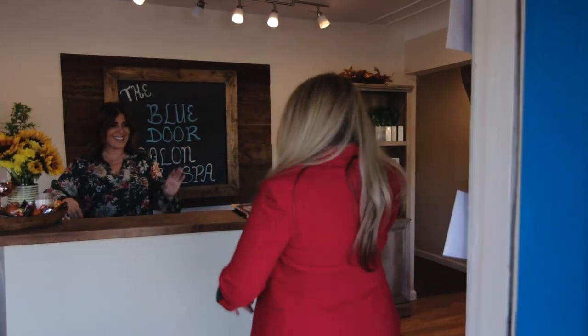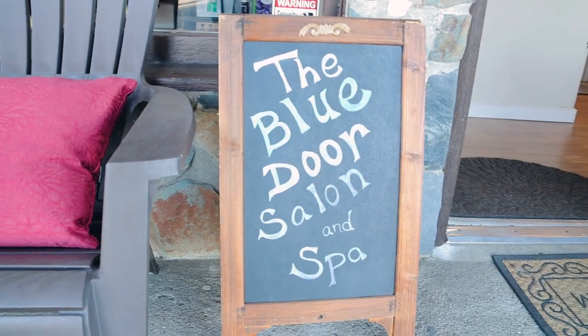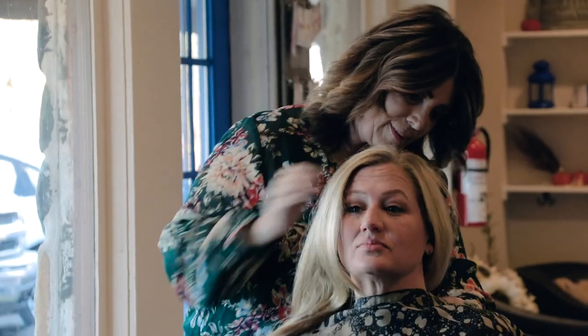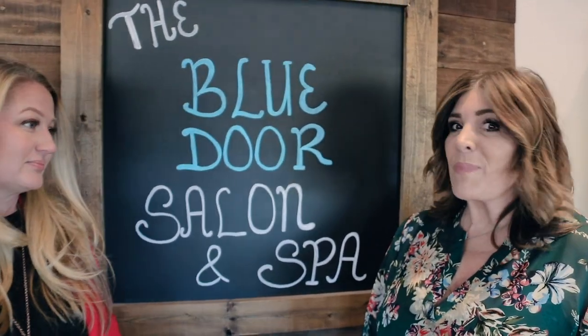Hey ladies! So we are here at Blue Door Salon with Jodi. It's like one of my favorite places on earth — you go get your hair done. Jodi's been doing my hair for forever and I'm so lucky. She is trying to make me look good. So how long have you been in business, Jodi? I've been in business for over 30 years. It's a long time.